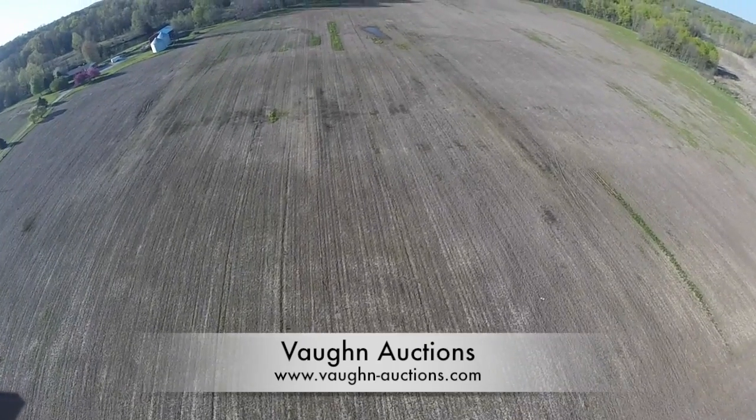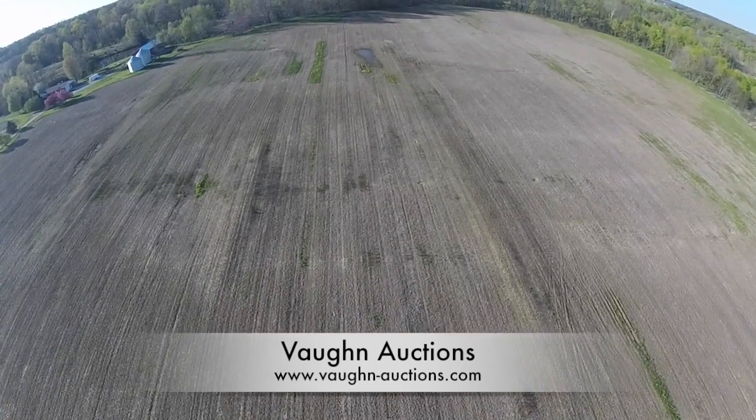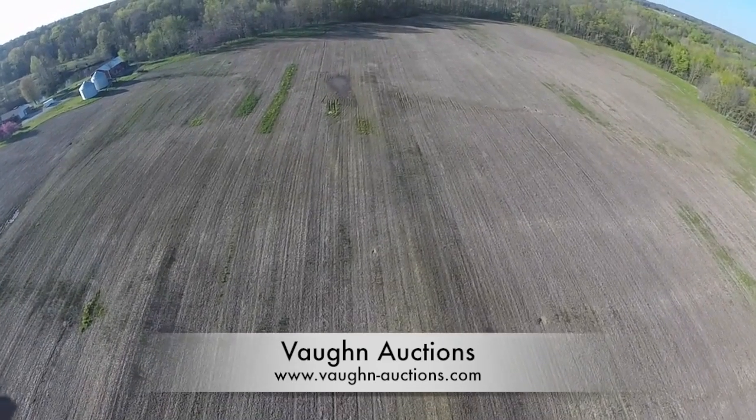The soil types for this property are Evansville Silt Loam, Shoals Silt Loam, Reesville Silt Loam, Ava Silt Loam, Alfred Silt Loam, Haman Silt Loam, and Hickory Loam.